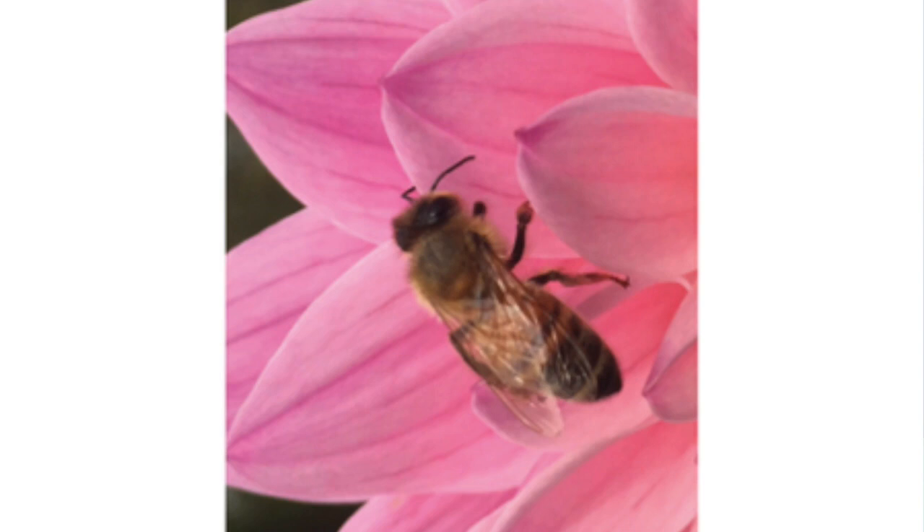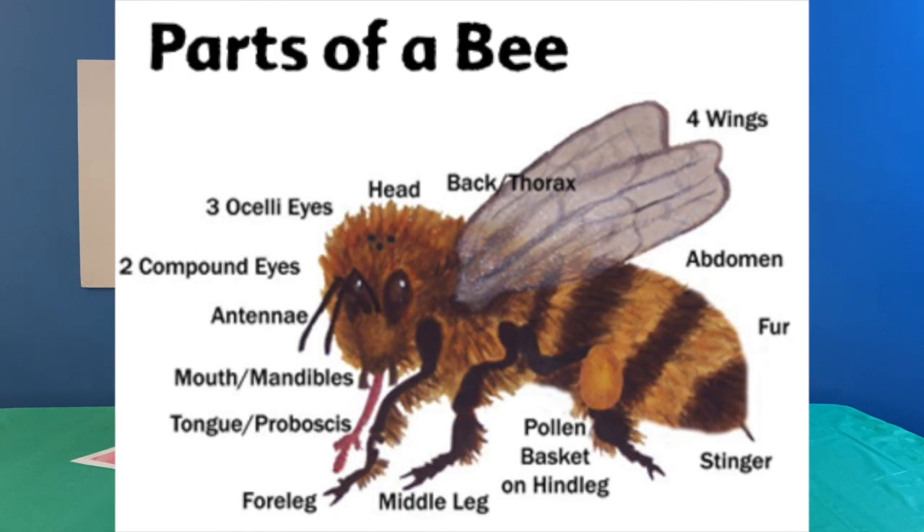So most of you have hopefully seen one. Here's a quick picture of what one looks like just as a reminder. They've got a lot of cool parts that science has given them, which makes it possible for them to do some amazing things in our world. So let's do a quick tour of the bee so we know who we're working with as we talk about him over the next few weeks.